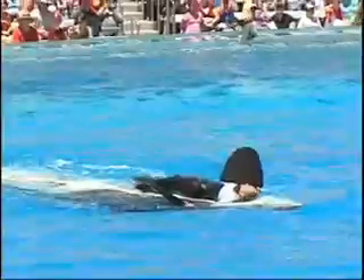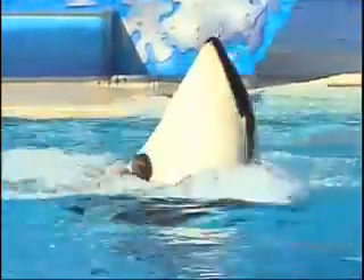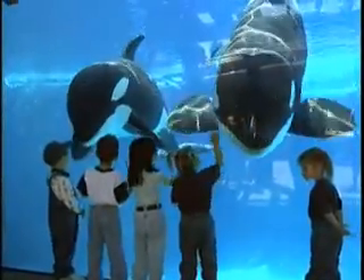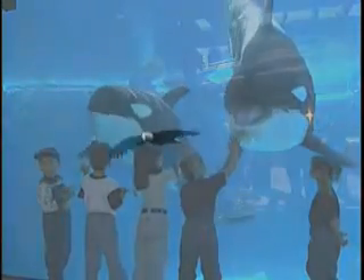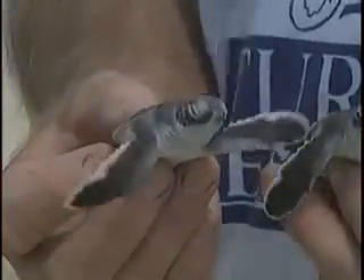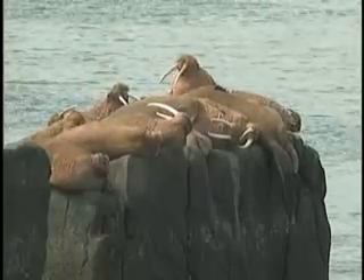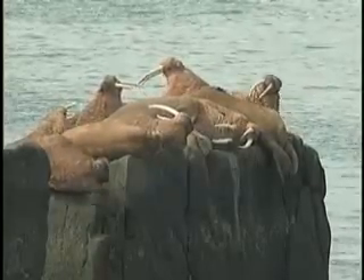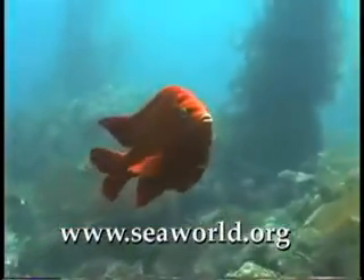Over the years, millions of people have visited SeaWorld to witness the awe and wonder of one of nature's most fascinating animals, the killer whale. SeaWorld hopes your close-up experience today leads to a heightened appreciation of the importance of conserving marine animals and preserving habitats. For more than 40 years, the Anheuser-Busch Adventure Parks have initiated and supported wildlife conservation, research, and education efforts at home and around the world. Visit SeaWorld.org to discover more about wildlife and why conservation matters.